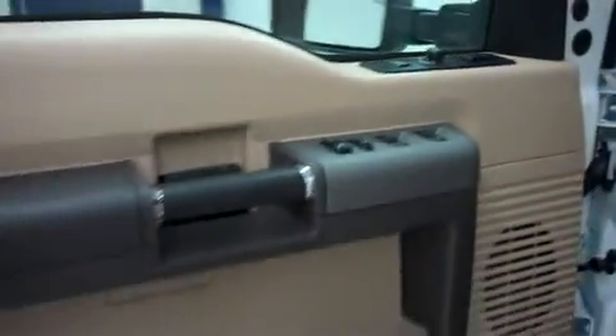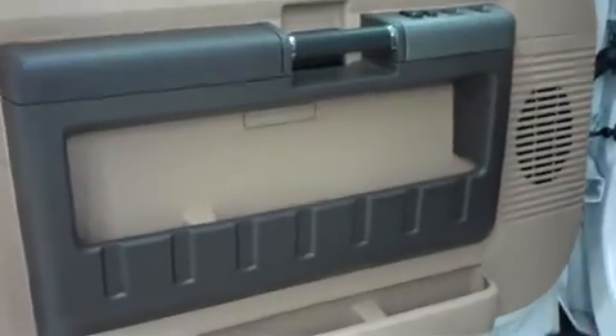Inside the Lariat, we have tan leather interior — nice and spacious. Power options on the doors, and those door panels are clean. No scuff marks, no kick marks, and plenty of storage in them. Multi-functional steering wheel, as well as a nicely illuminated dash.